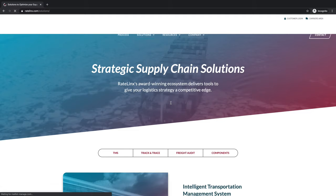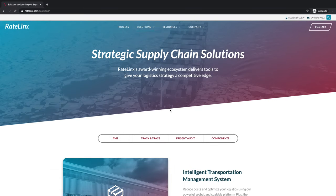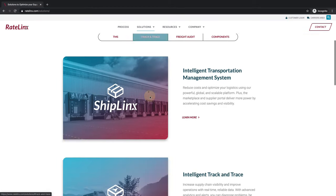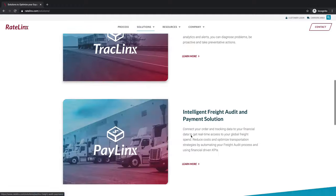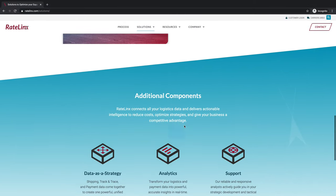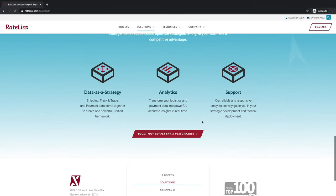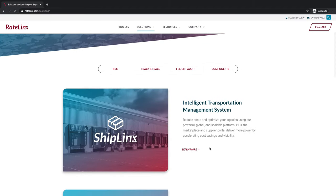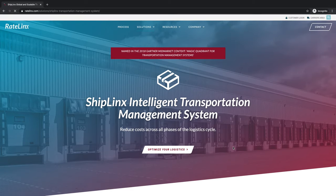In terms of their specific solutions, they offer several. Here's the collection page for those — this is a jump link menu that can take you to some of the various solutions. They also have some additional components. Let's say we were interested in intelligent transportation management — we could click here and this takes us to the specific solution page.